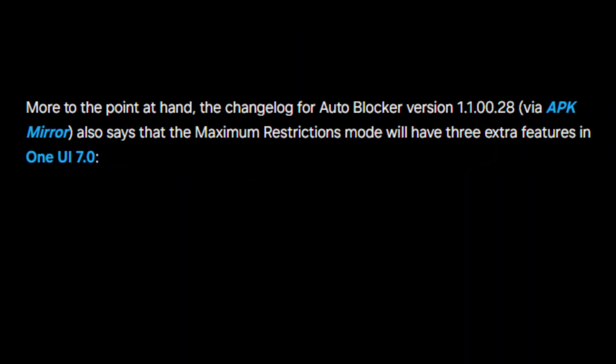The changelog for Autoblocker 1.100.28 reveals that there are three new features set to launch with One UI 7.0 that will enhance the Maximum Restrictions Mode even further.